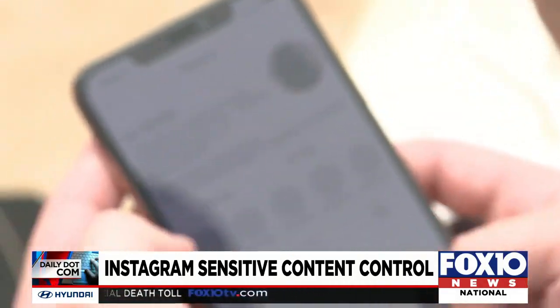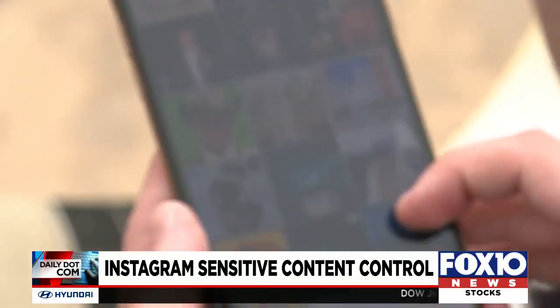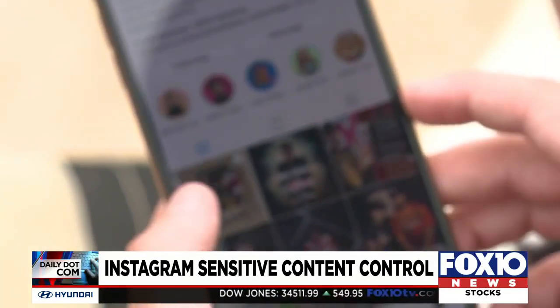You'll have different levels: Allow, Limit, and Limit Even More. Posts that are flat out in violation of the rules will be removed.